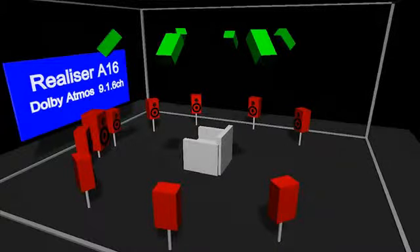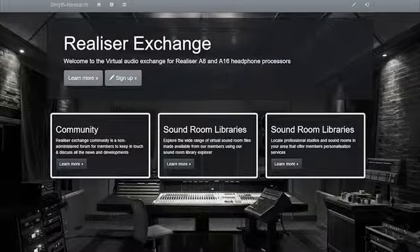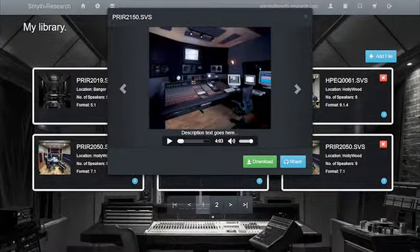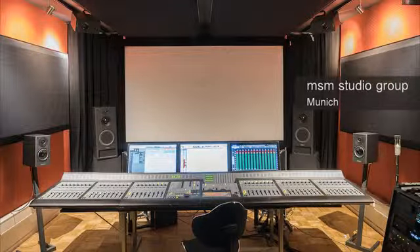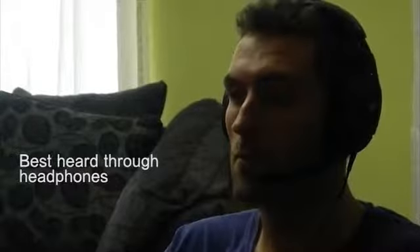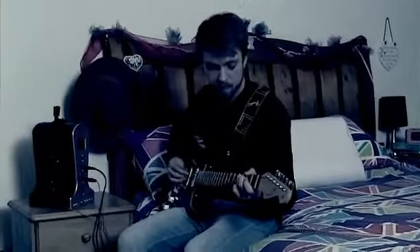The A16 will also come pre-installed with a range of non-personalised rooms in different formats, and more sound rooms will be available to download from our dedicated virtual audio exchange website, due to be launched with the A16 processor. We also plan to enroll studios to provide PRIR measurements of high quality sound rooms as a commercial service to Realizer owners. Apart from immersive audio for movies and music, the A16 is also perfect for video games and live audio applications.